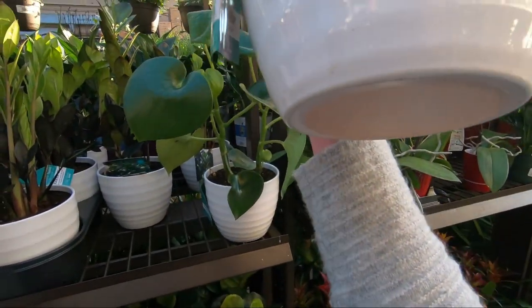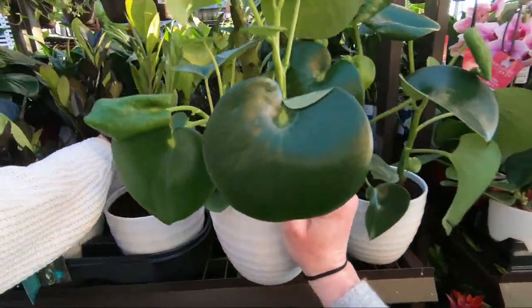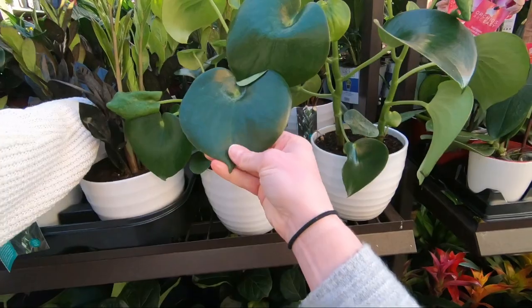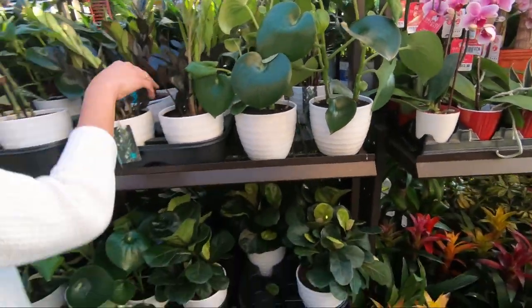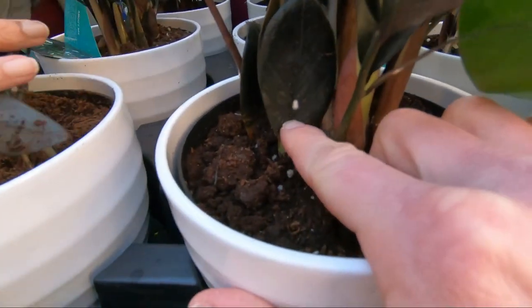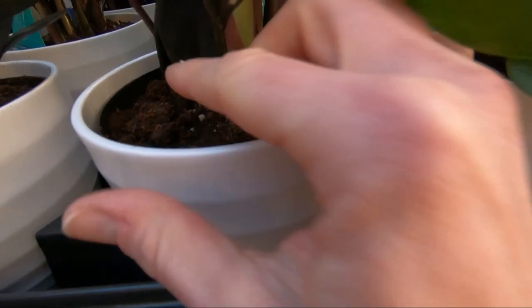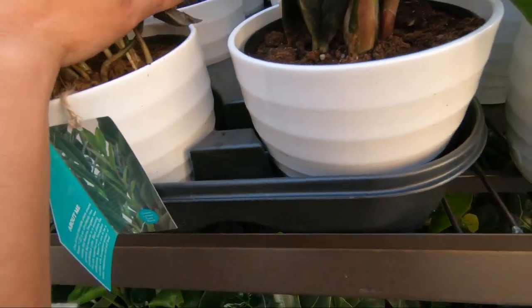What are these called again? These are the raindrop Peperomias, and the leaves are huge on here. I'm going to do one of these too. Hold on — what is this here? You guys see that? What is that?